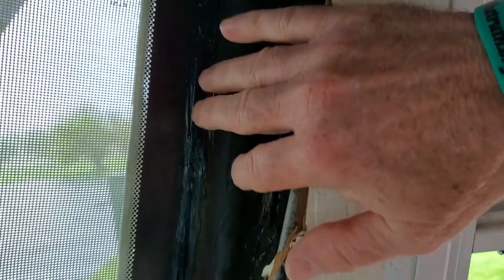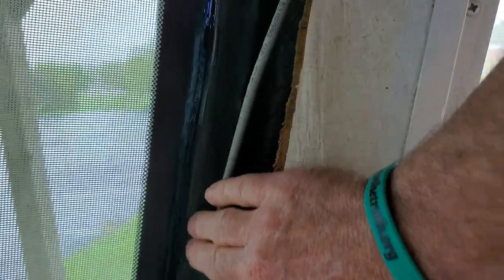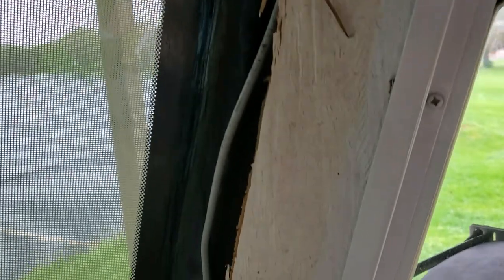Here you can see he sealed all of this up with a black sealant — kind of like a glue. He went all the way down here, came back up, and did the same thing up in the corner, ensuring the seal was solid all the way through. That looks pretty good, and we're going to see what we can do on the other side.